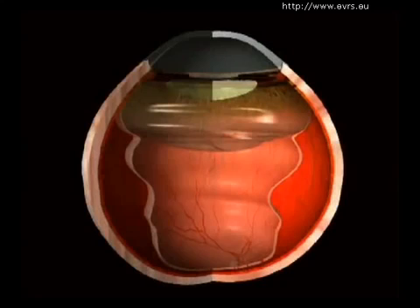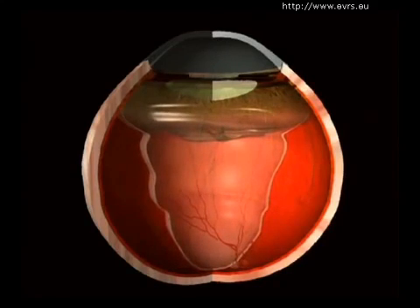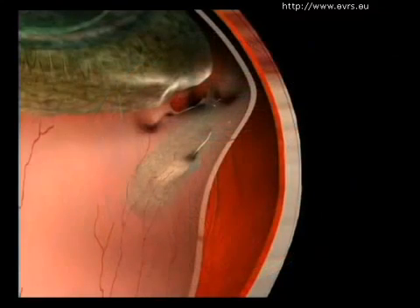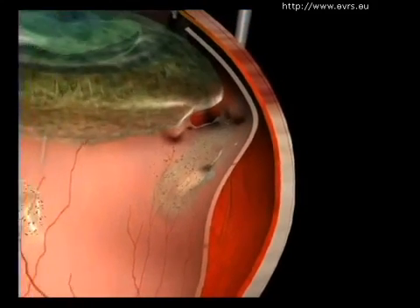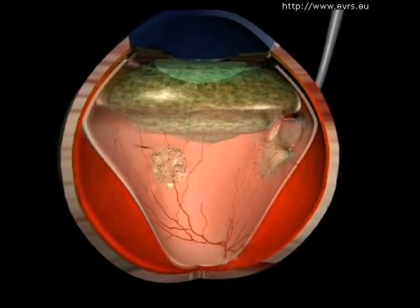Without rapid surgical intervention, preferably between 8 and 15 days, the retina can become retracted because pigment cells will start to form membranes over the surface of the retina. When the retina is retracted, surgery becomes much more complicated and the chances of healing are severely diminished.